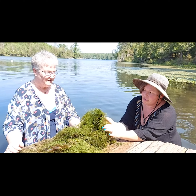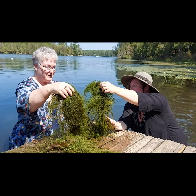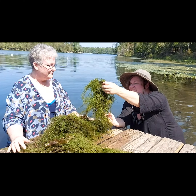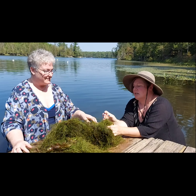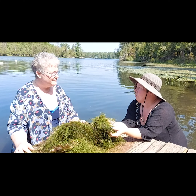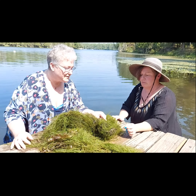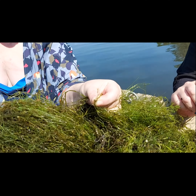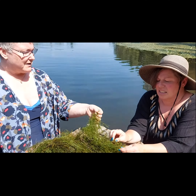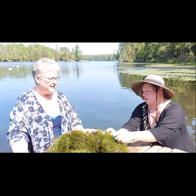Diane and I have been able to harvest some of this starry stonewort, and as you can see it's just like a thick mat — fish aren't getting through this. You can't paddle through it; boats and canoes aren't getting through it either. If a boat went through it with a prop it would chew it all up. There are bubbles you can see in there, and those bubbles are what will spread the starry stonewort to other locations.